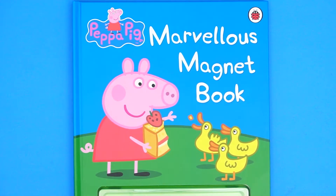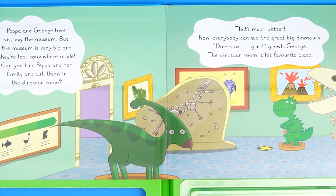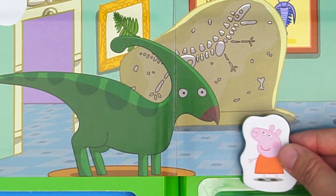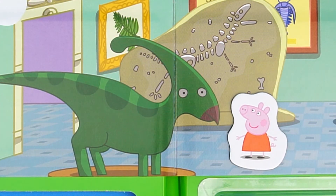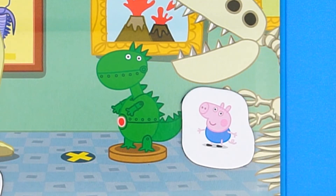The second book is the Marvelous Magnet book. Peppa goes to the dinosaur museum. Peppa sees a big dinosaur, and George sees a small green dinosaur.